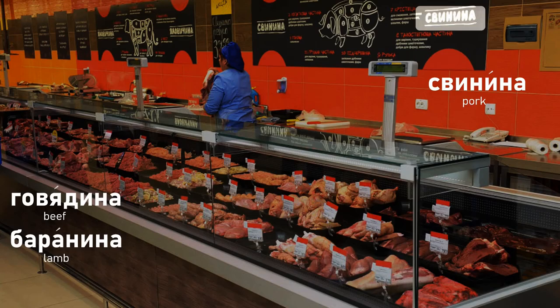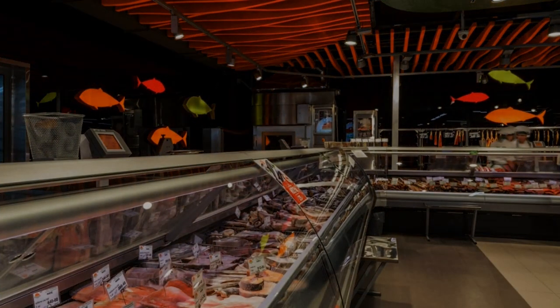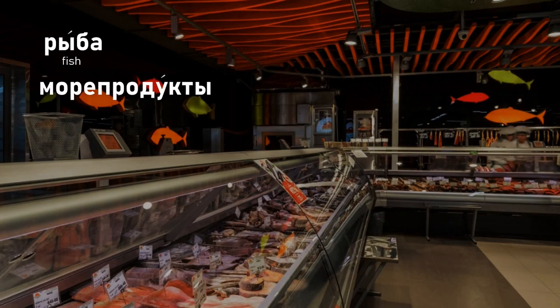Now let's move over to the fishmonger section. РЫБА in Russian is fish. And then МОРЕПРОДУКТЫ — you can see ПРОДУКТЫ in there — which means seafood.